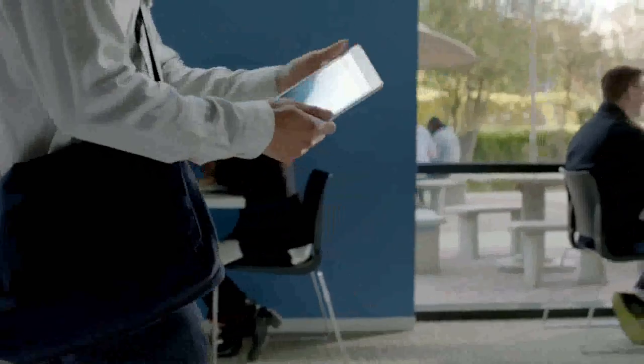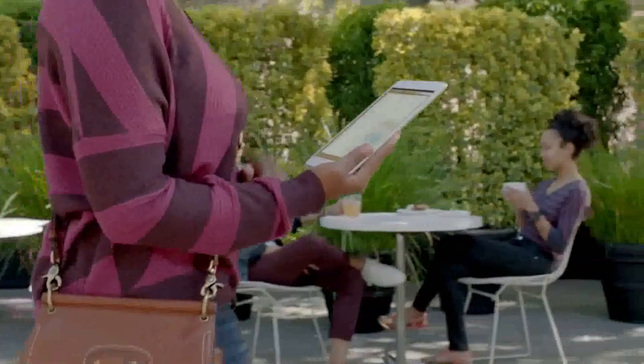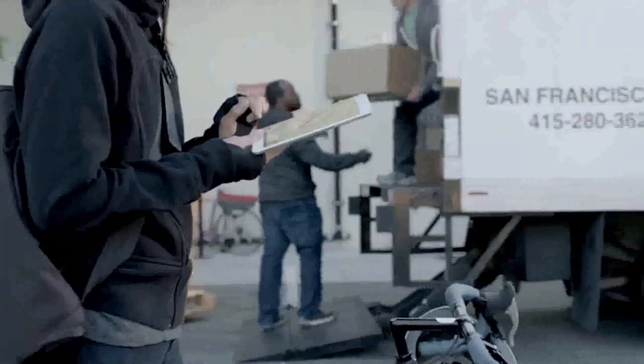One of the things that makes iPads so incredible is that there's almost no end to what you can do with it. So when we decided to make the iPad Mini, we wanted to make sure it had all the features that make iPad so magical.